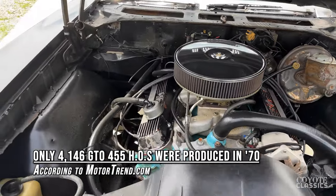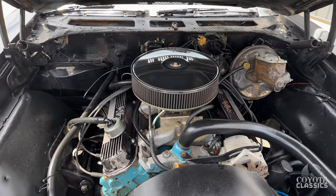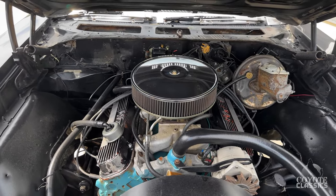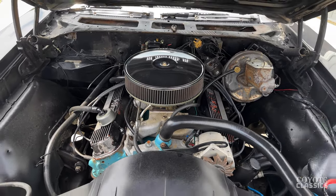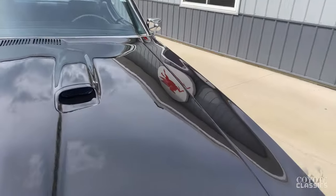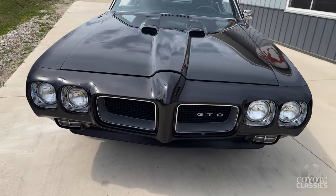Power steering, power brakes. The engine bay needs to be detailed — that could be something the next owner does. If a guy spent a little time taking some stuff apart, maybe changing the valve covers and painting things up a little better. But it's a fun driver — very fun driver. Drives awesome and it's got the look.